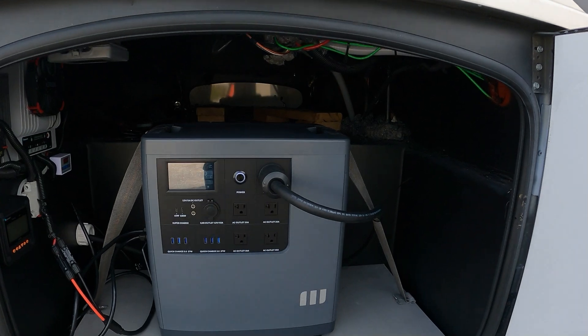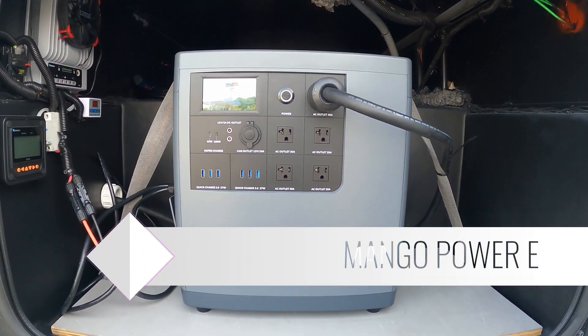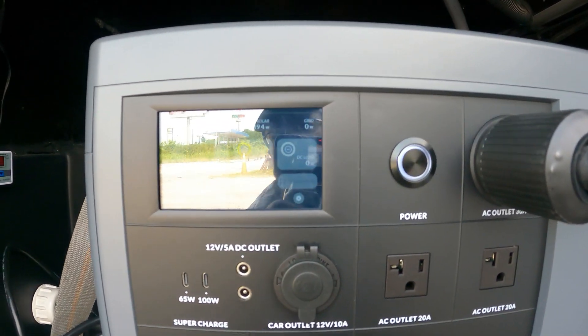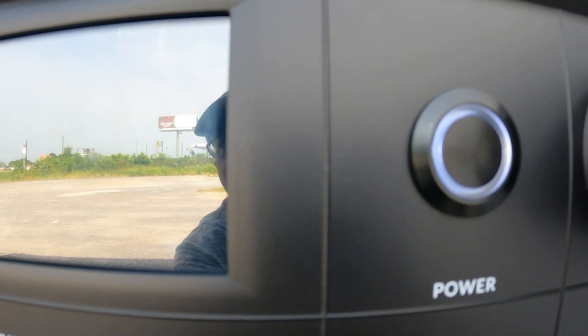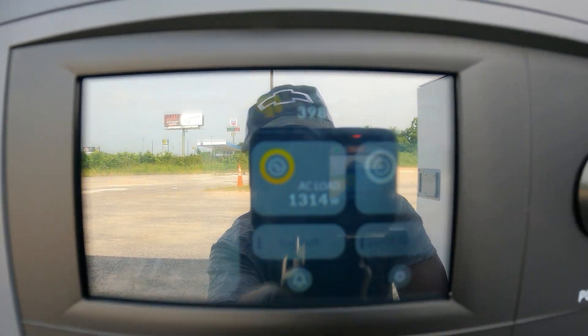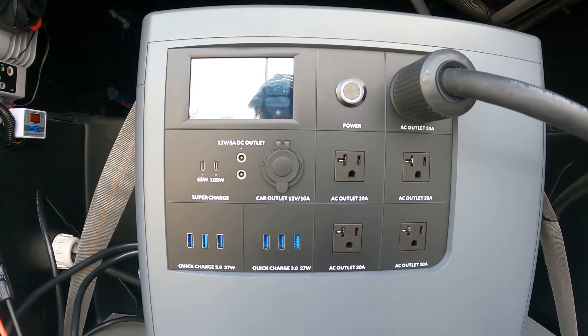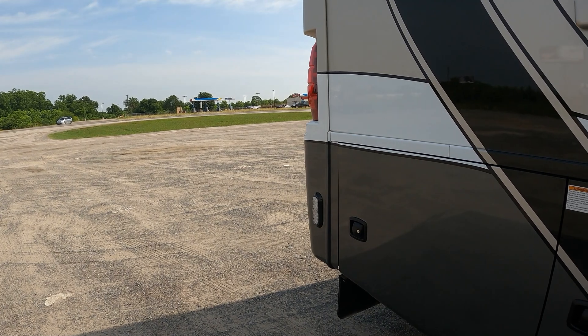Right here I have the Mango Power portable power station. It's at 97%, the solar is pulling right around 407 watts, and the grid is pulling 1300 watts. So I have the AC running, the battery charger running — and I can do this at the side of the road. You can see the highway right there.